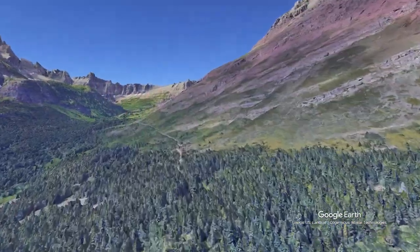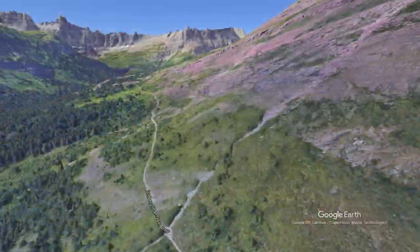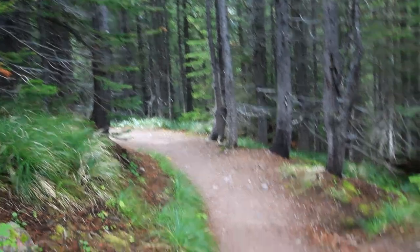When out of the trees, there are nice views of the valley. And yes, it is important to know scatology — this is bear scat. Luckily, it's kind of old.